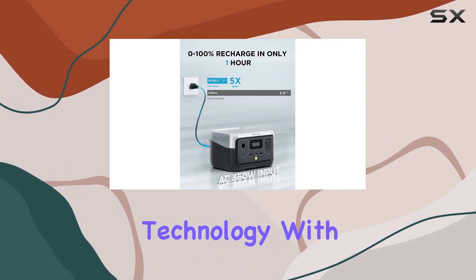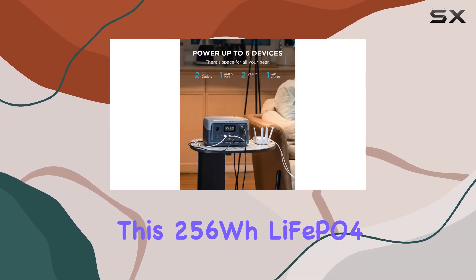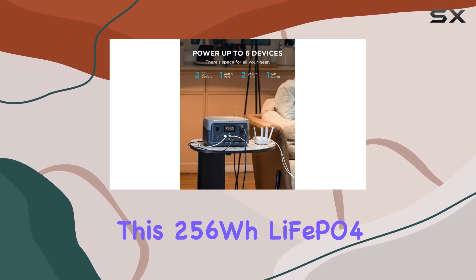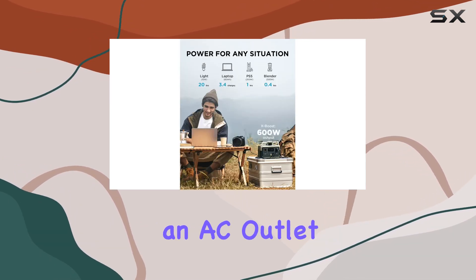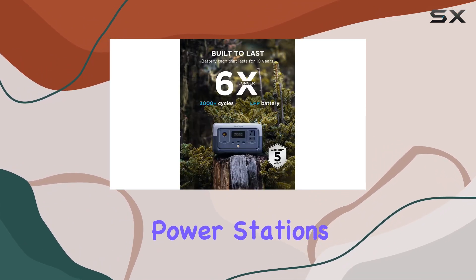What sets the River 2 apart is its cutting-edge technology. With extreme fast charging, you can fully recharge this 256Wh LFP battery in just one hour using an AC outlet — that's lightning fast compared to many other portable power stations on the market.